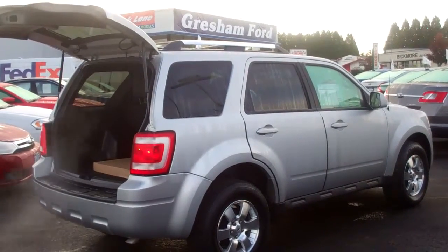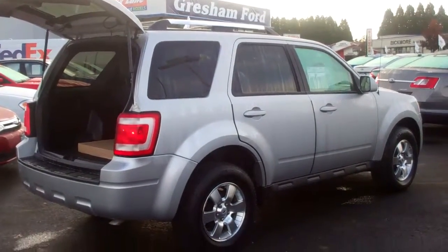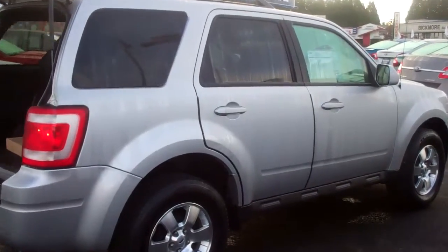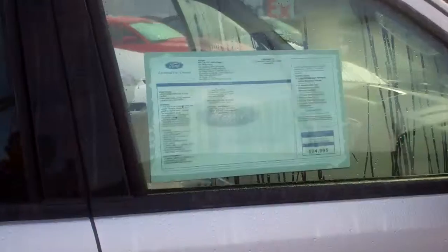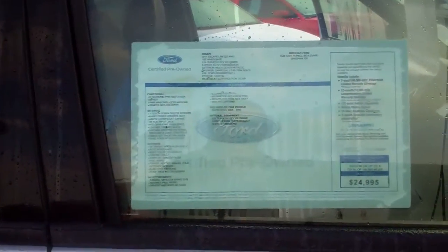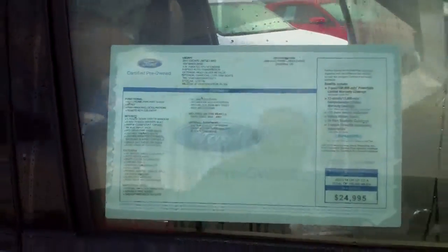Give me a call at 503-665-0101. From the comfort of your home or office, check out our website at www.greshamford.com. There's the Monroney sticker for the pre-owned factory certified.